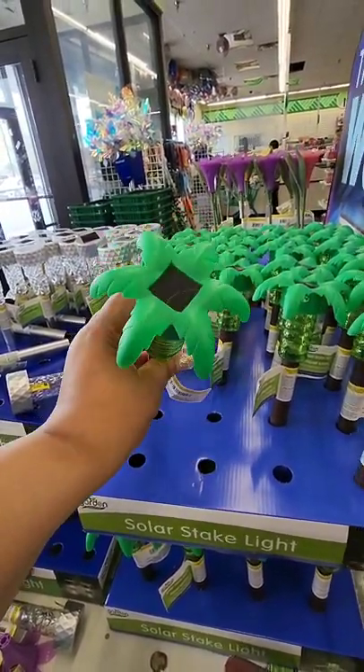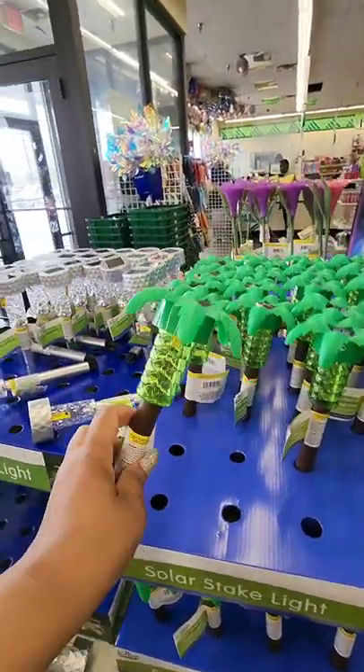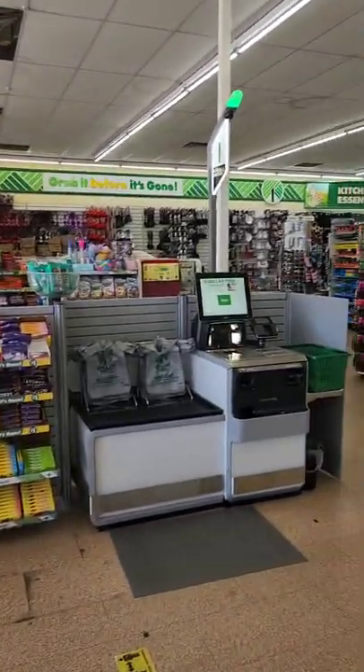They just put the palm tree solar lights out — I don't think these will last long. Also, North Carolina now has self-checkout.